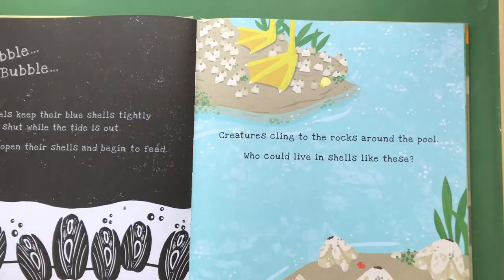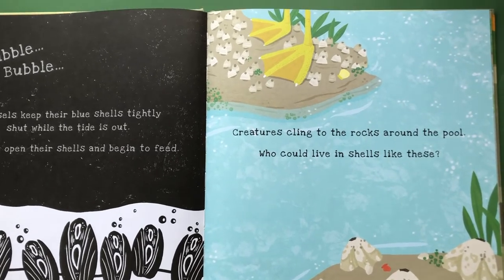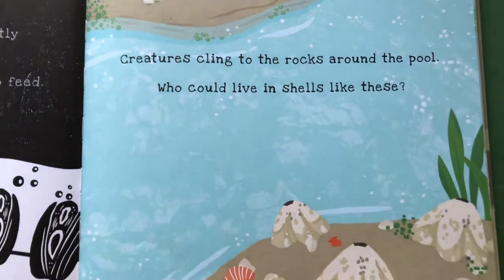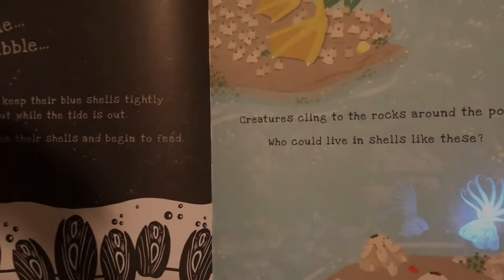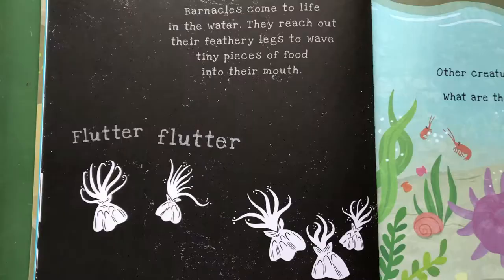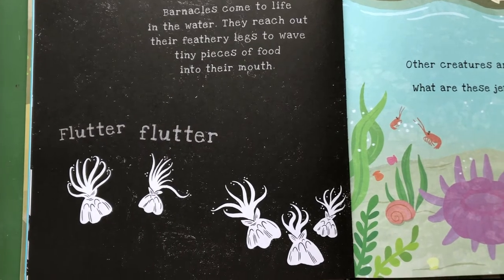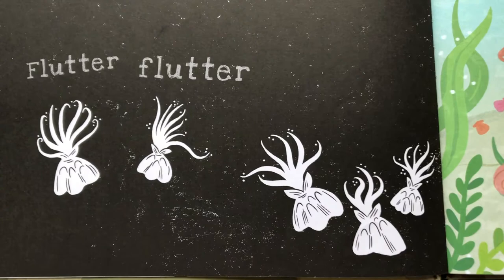Creatures cling to the rocks around the pool. Who could live in shells like these? Let's get our flashlight out, friends! Barnacles come to life in the water — they reach out their feathery legs to wave tiny pieces of food into their mouth. Can you see the little food drops?